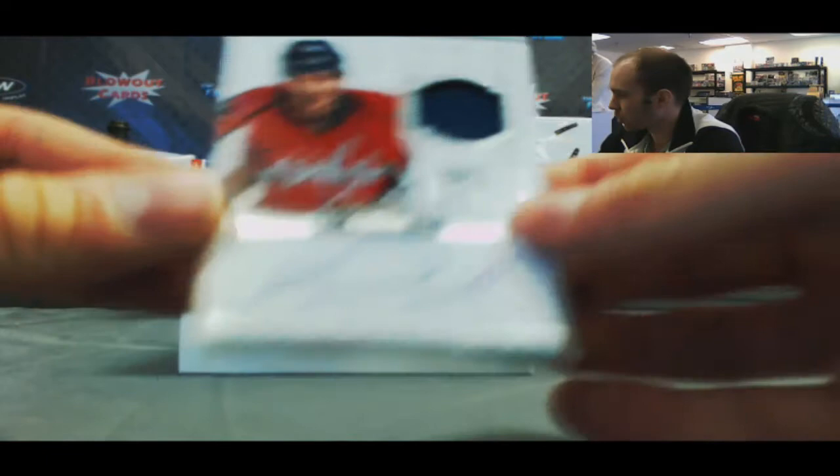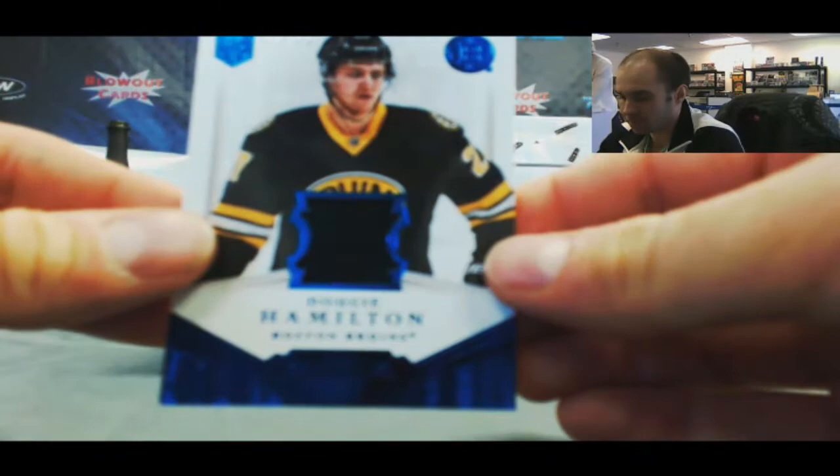A Tom Wilson one-color rookie patch auto, number 2/99. Dougie Hamilton jersey, number 2/99. And finishing up box 2 with a Jordan Eberle base to 2/99.